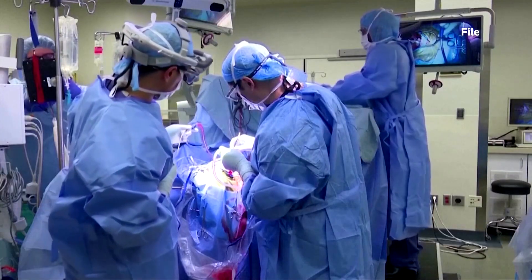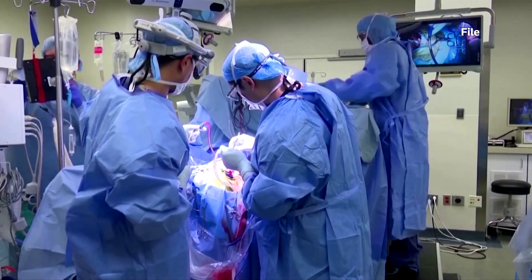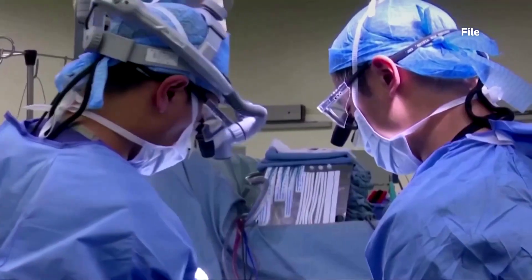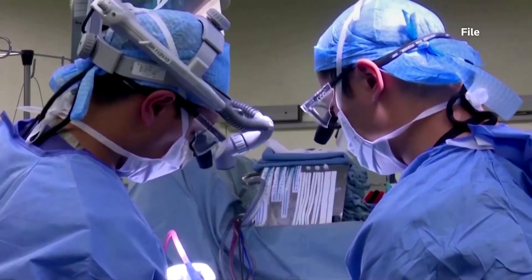The models enabled trainee doctors and surgeons to safely practice on replicas of human anatomy without risk to patients, all at a cheaper cost while also helping to avoid ethical issues.